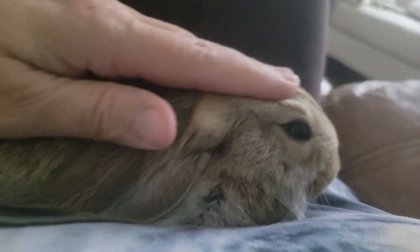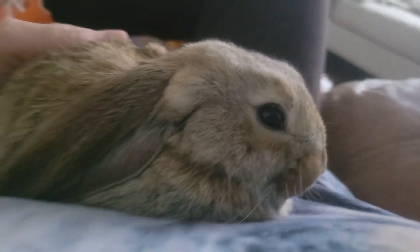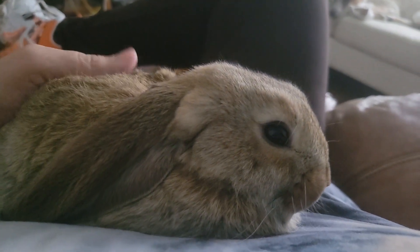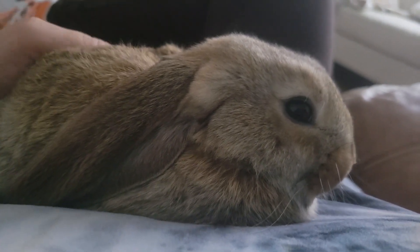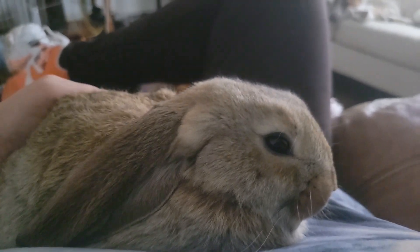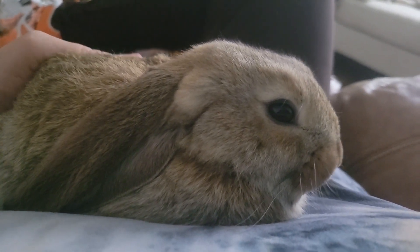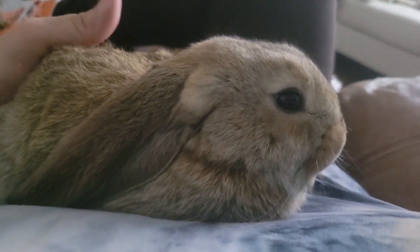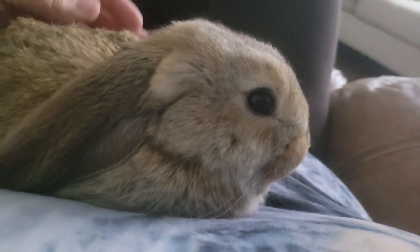He looks just like his daddy — his naughty daddy. But he is just precious as precious can be. We have to love the babies. Such a good baby. So friendly.